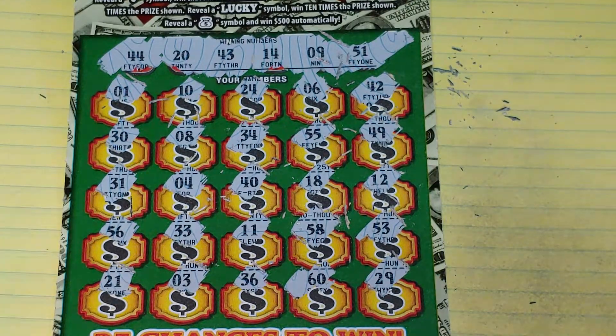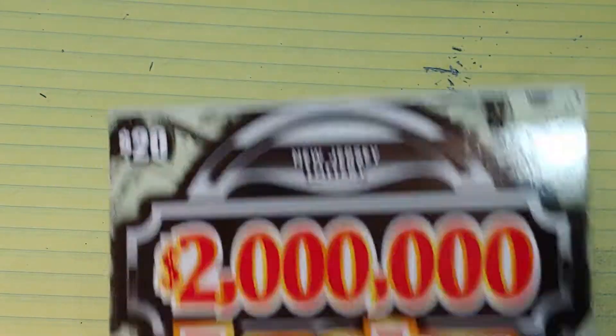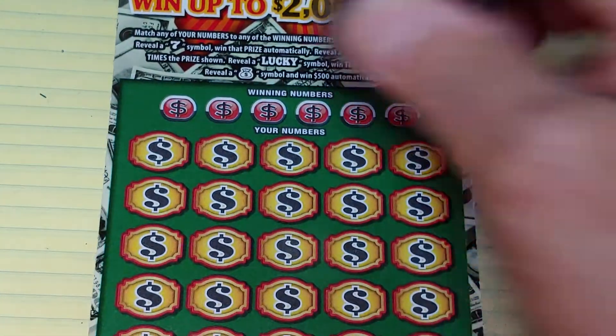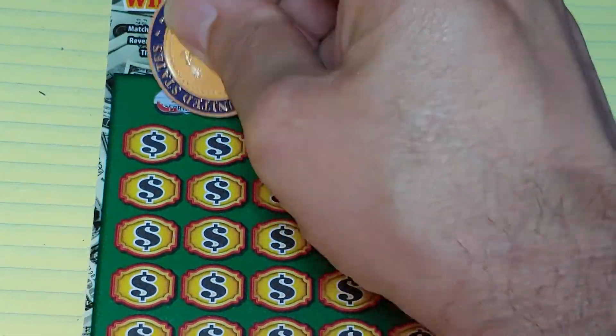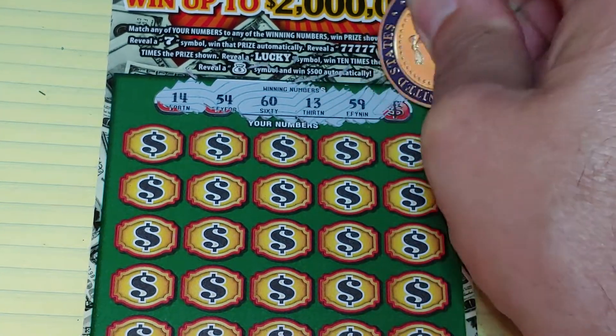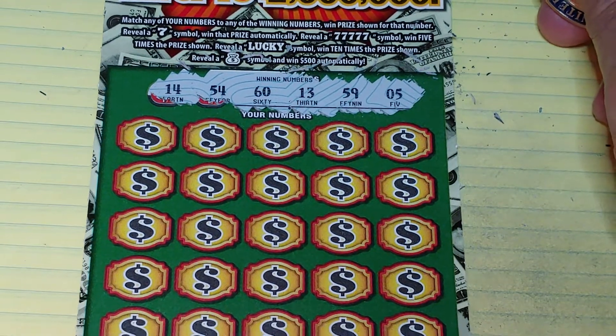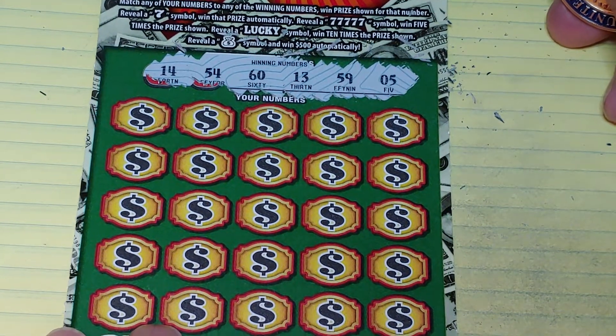Nothing on ticket number 14. Up next, ticket 15 — the white line ticket. Let's see what we can find on this one. Hopefully number 15 won't let us down. We're looking for 14, 54, 60, 13, 59, or a 5.